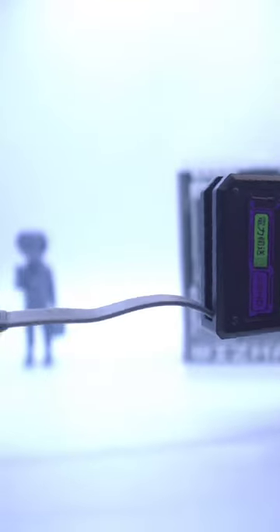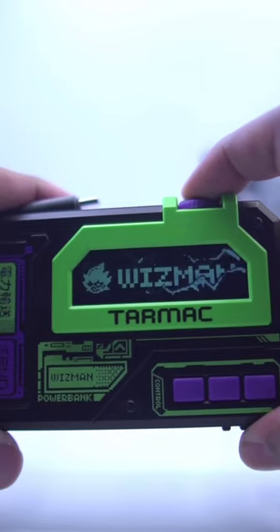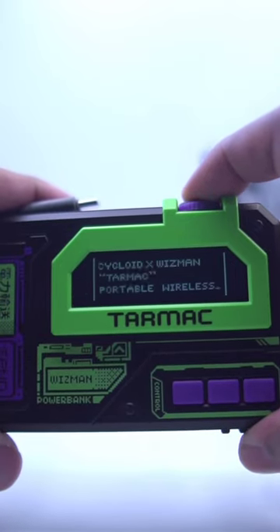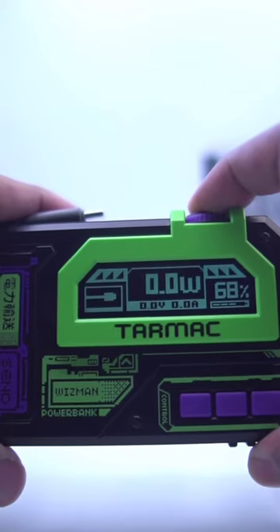Yes, if you have an iPhone it comes with a built-in charger for it too. When you're charging your phone, the Cycloid has a digital display that tells you input/output wattage, battery percentage, plug-in charging indication, and more depending on what you're doing while charging your device.